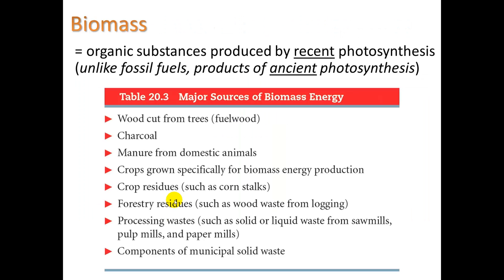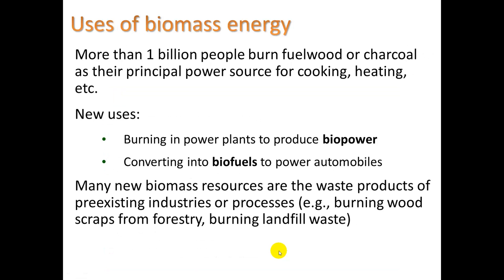Biomass is the organic substances produced by recent photosynthesis, unlike fossil fuels which are products of ancient photosynthesis. Examples include wood cut from trees, charcoal, manure from domestic animals — they burn cow dung in places like India — crop residue like corn stalks, forestry residues, and components of municipal solid waste. More than one billion people burn fuel wood or charcoal as their principal power source for cooking and heating. Many do it indoors and suffer from indoor air pollution. We're also taking biomass and converting it into biofuels by having microorganisms digest it and produce alcohol.